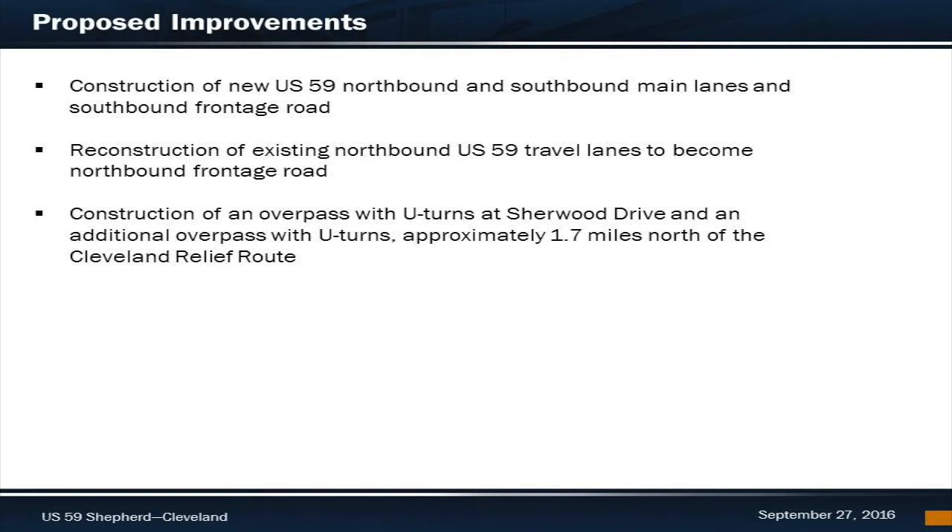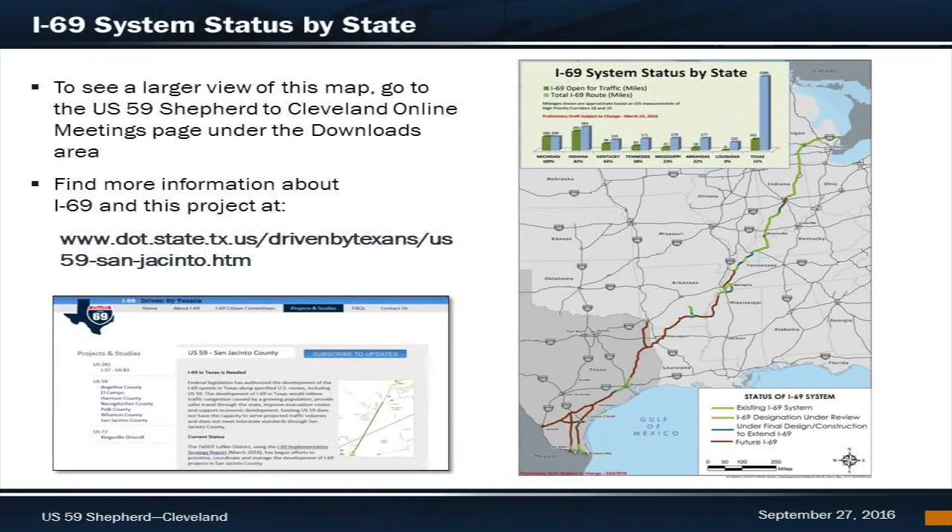TxDOT is proposing to construct new US-59 southbound and northbound main lanes and a southbound frontage road. This would also include a reconstruction of the existing northbound US-59 travel lanes to become the northbound frontage road. TxDOT is also proposing to construct an overpass with U-turns at Sherwood Drive and an additional overpass with U-turns approximately 1.7 miles north of the Cleveland Relief Route. Part of the purpose is to upgrade this segment of US-59 to interstate standards for possible future designation as I-69.